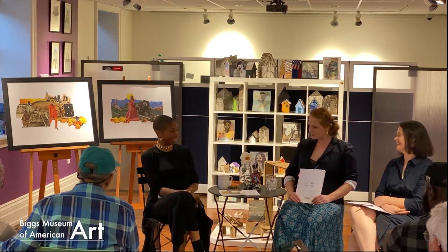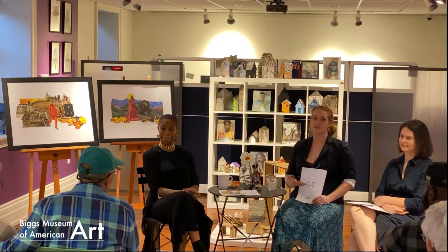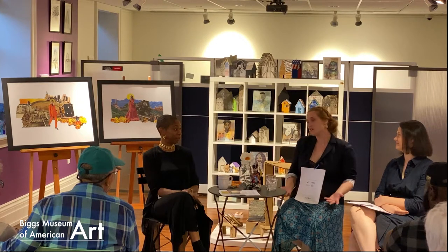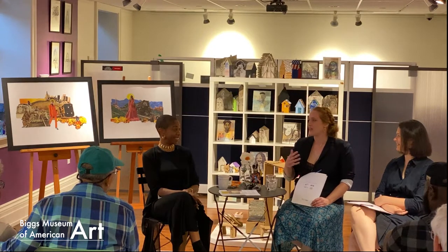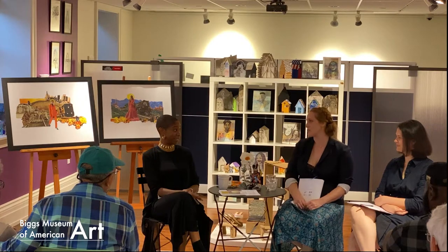Thank you, thank you for having me. Since we're a small group tonight, if the audience has any questions as we're going, feel free to join in — we're small enough that it can be more of a conversation. Let's jump into it. Can you talk a little bit about what drew you to pursuing art as a career?